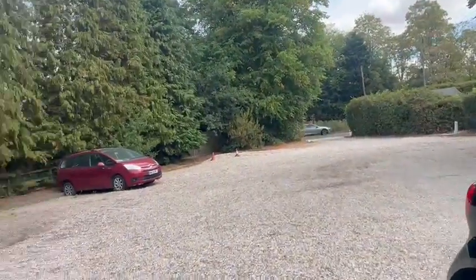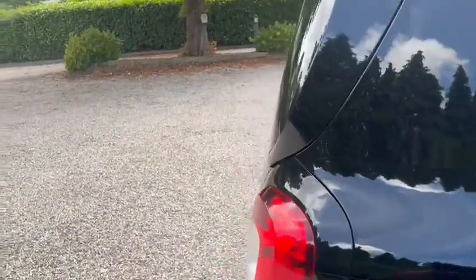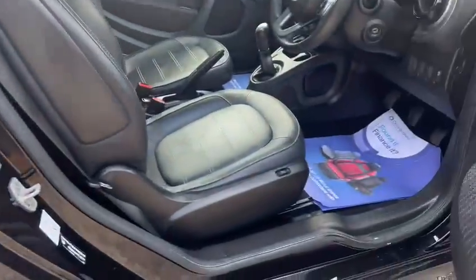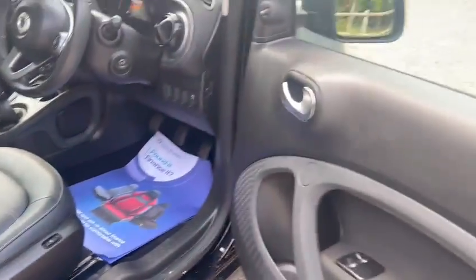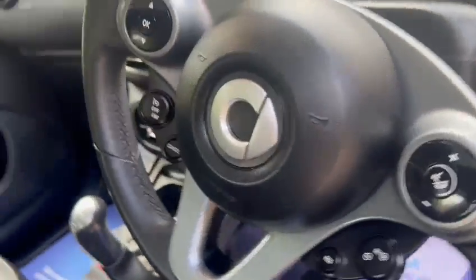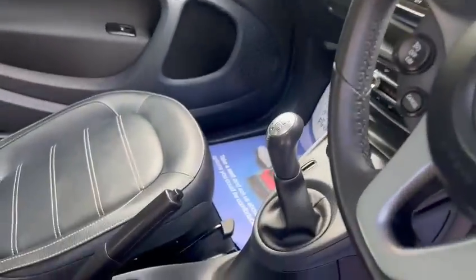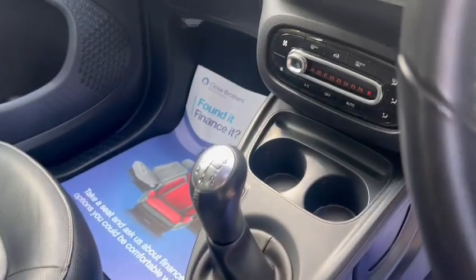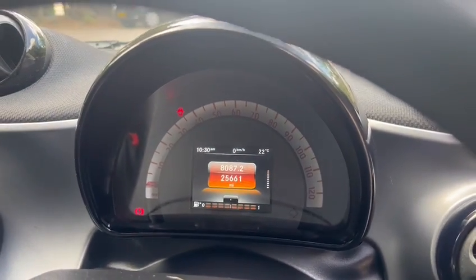Taking the inside of the car now: you've got the full black leather interior, heated seats, electric windows, cruise control, Bluetooth hands free, a glass panoramic roof, two USB ports, ice cold air conditioning, and the exact mileage is 25,661.